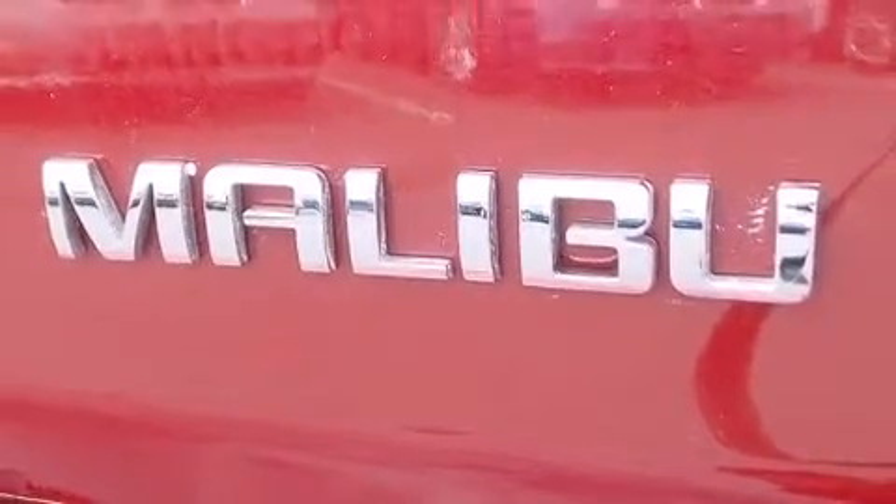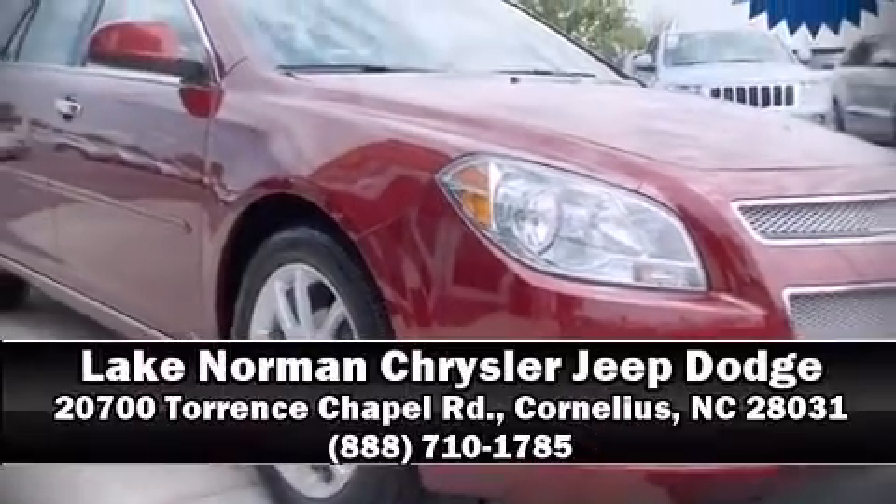Come down today and see this vehicle for yourself. Call now to schedule a test drive. For more information, visit www.Clevelet.com.